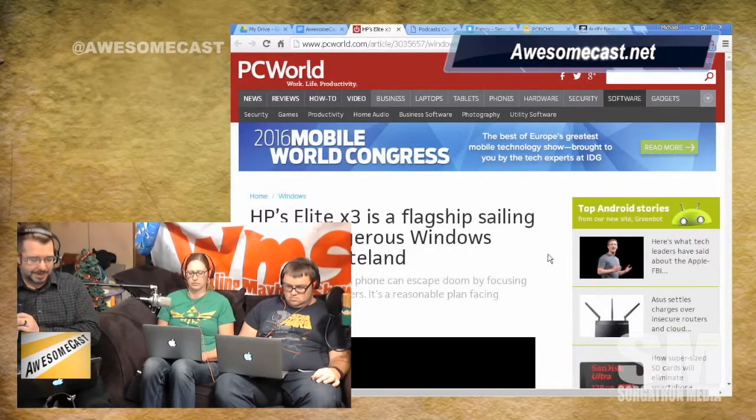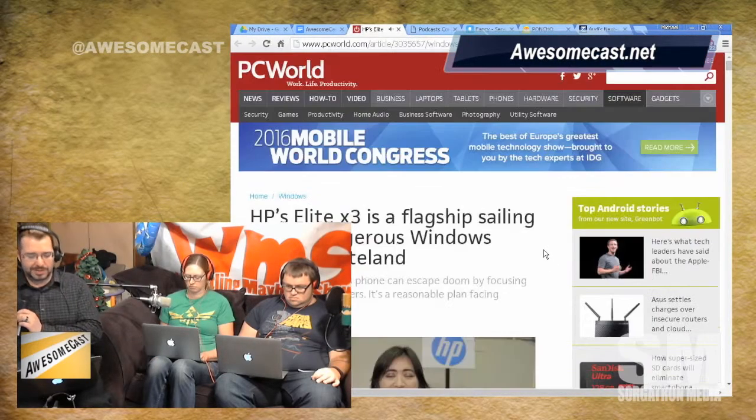So World Mobile Congress is taking place right now as we speak. Samsung and LG made some announcements on Sunday — it was kind of their Monday. Microsoft and HP had an interesting announcement: HP announced the Elite X3, which they're touting as a phone that's as powerful as your PC.